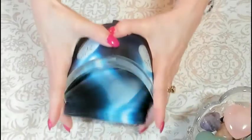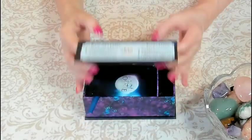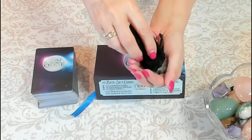Printed on high-end casino quality card stock, the Intuit Oracle shuffles and handles like a dream. I designed an elegant box to hold the cards, and I added a bag of tourmalated quartz to maintain the high vibe of the deck.